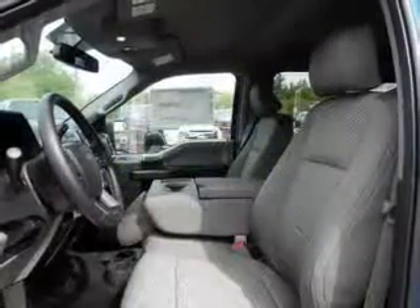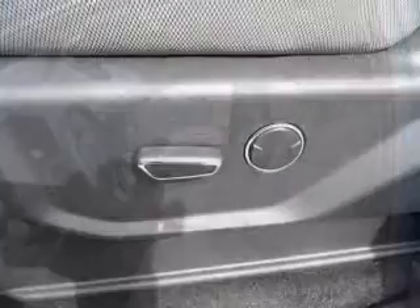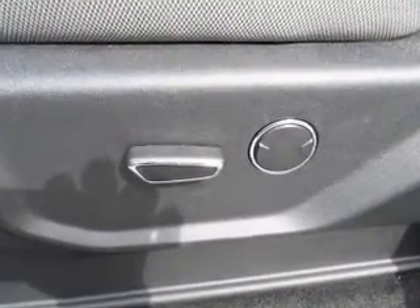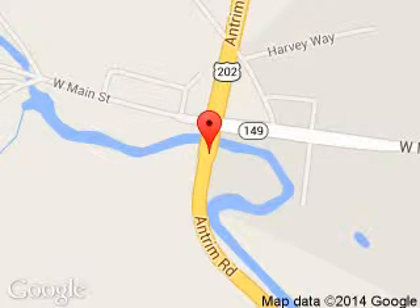Great quality at a great price. Call or click to contact us today. Pillsboro Ford is dedicated to doing everything possible to ensure that the experience you have selecting your next vehicle is a pleasant one. We are located at 16 Antrim Road, Pillsboro, New Hampshire, 03244.